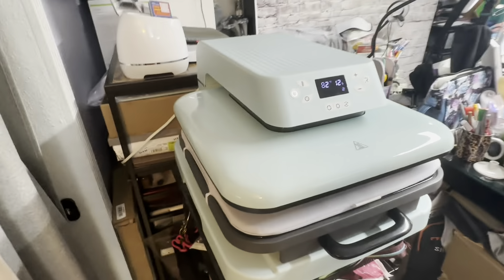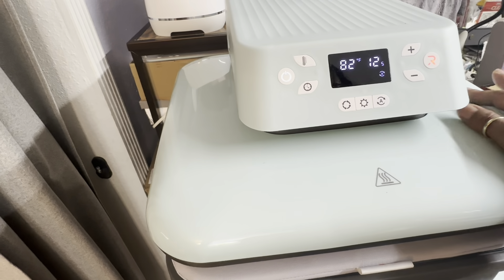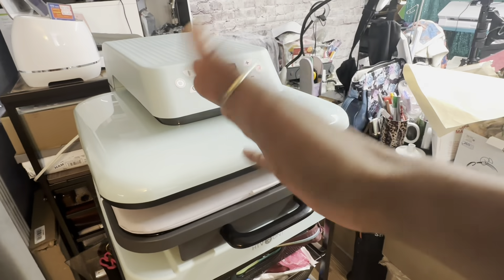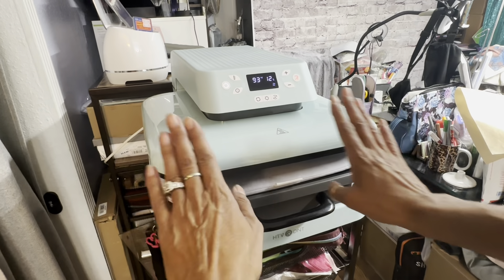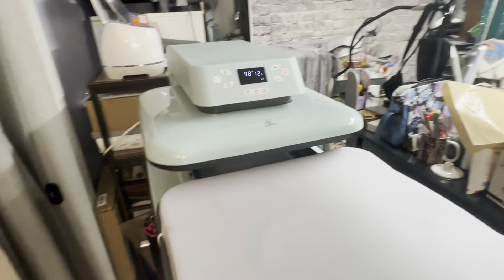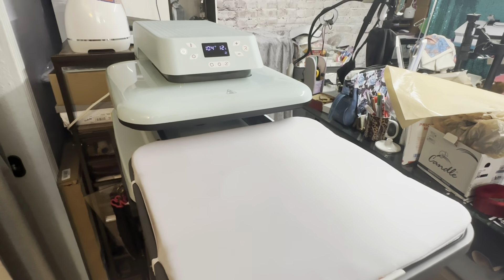So now let me bring in my shirt — I'm going to press my shirt real quick. I'm over here at my heat press and I have the new auto heat press from HTV and I love this. No more hurting my hand trying to lift the lever up! Anyway, I'm preheating this and I'm going to iron my shirt. What's so cool about this is the whole tray pulls out — it's really cool.